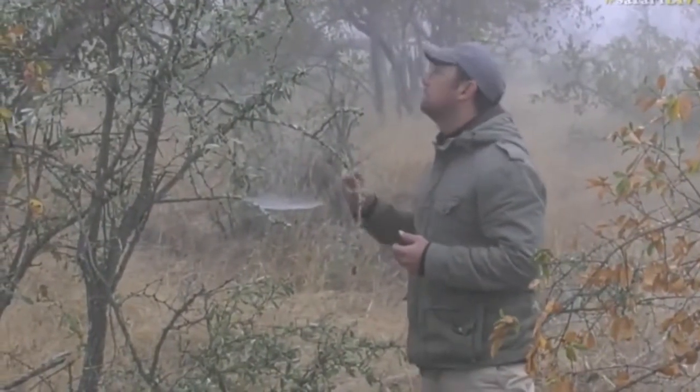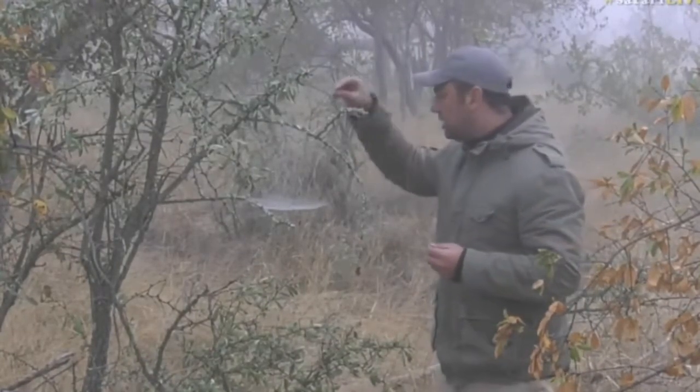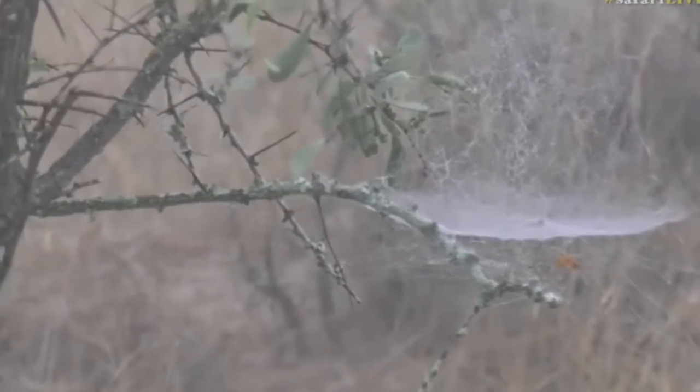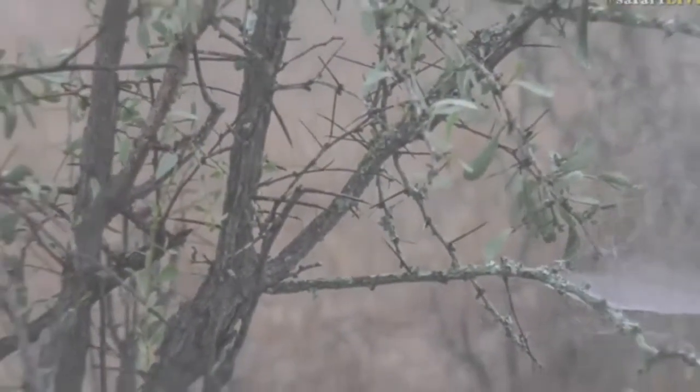I can hear it — it's amazing. With all this moisture around, there's water dripping off some of the leaves and you can hear it dripping down into the grass. Sounds almost like drizzle or light rain, but it's not at all. It's really lovely, a very nice change.